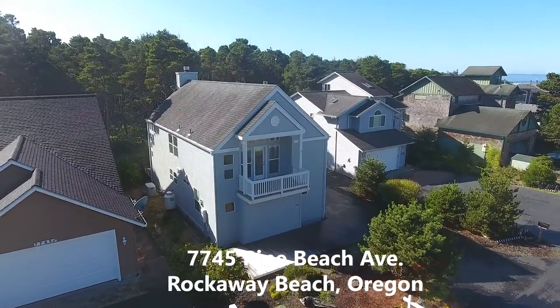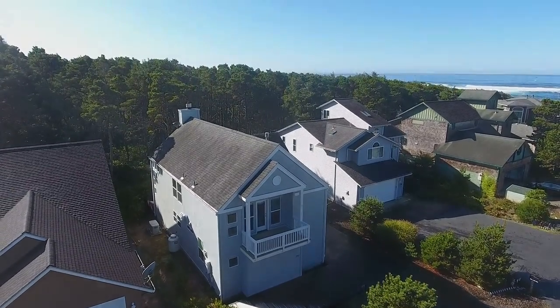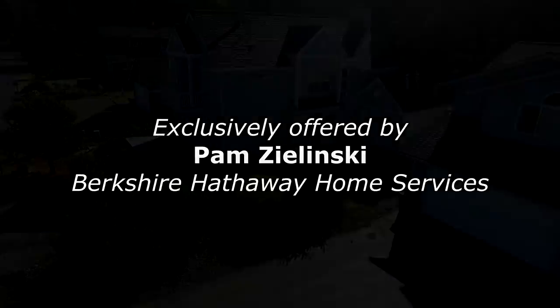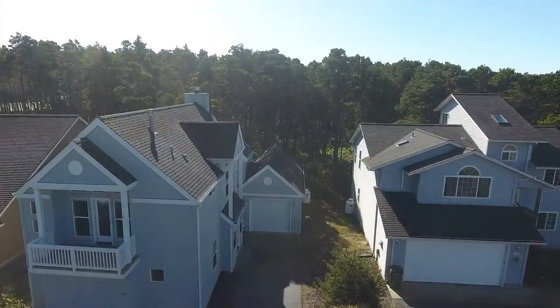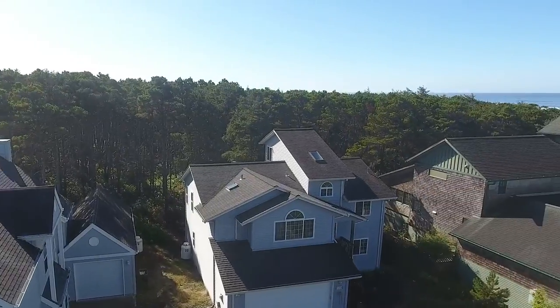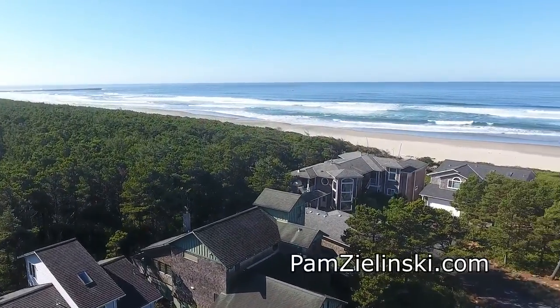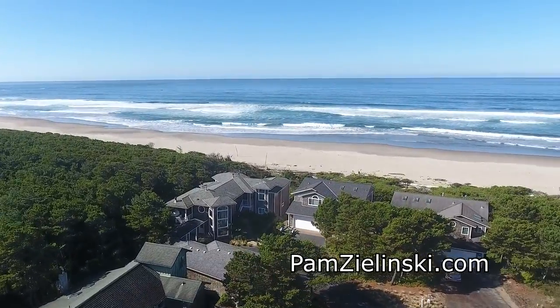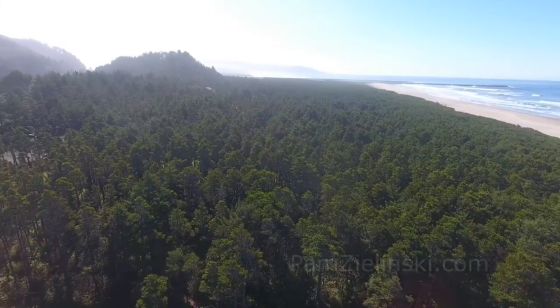Welcome to this charming contemporary home in the desirable Pine Beach area of Rockaway Beach. This prime quality home is located in a quiet neighborhood backing to the woods of Camp Magruder and close to the pristine beach with seven miles of unbroken sand and surf. It's also close to local lakes where you can grab your favorite fly fishing rod and reel and head out for the catch of the day.